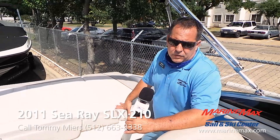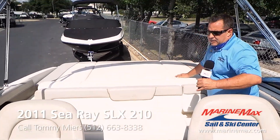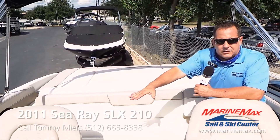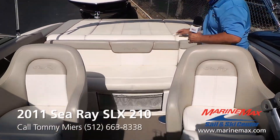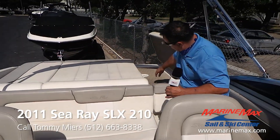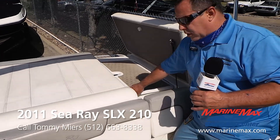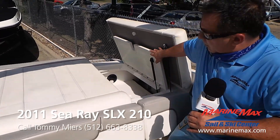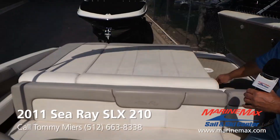Here on the interior of this 2011 210 SLX, you've got sun pad seating with double bucket seats. The interior is in really good shape for a 2011 model. You can open this up and use it as a walkthrough so you're not walking on the cushions, and you've got storage underneath as well as storage on the other side.